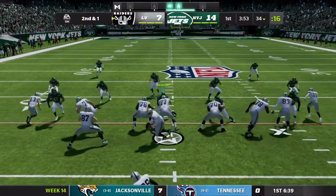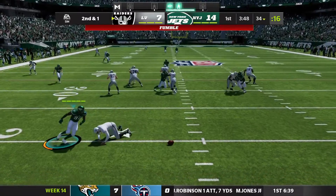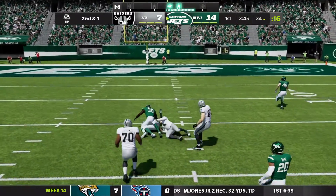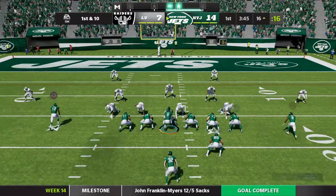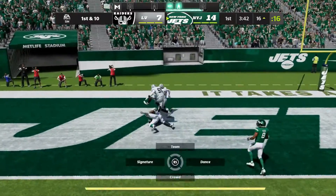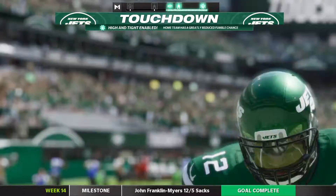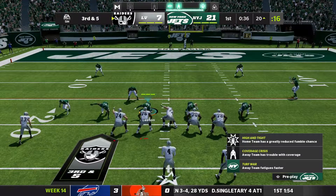Second down for Derek Carr and the Raiders. Fake handoff from Carr, looking to pass. He's under pressure and he fumbles the ball. The Jets will recover the fumble and he's brought down at the 16-yard line. First down at the 16 for the Jets. Wilson gets a snap, looking to pass. Quick throw into the end zone for the touchdown — Devontae Folk again. The Jets take a two-touchdown lead.